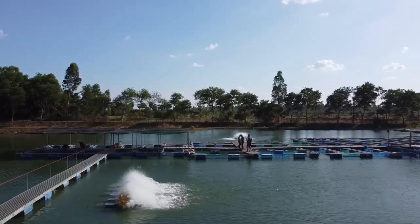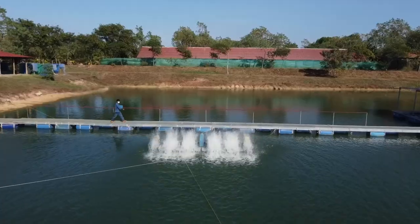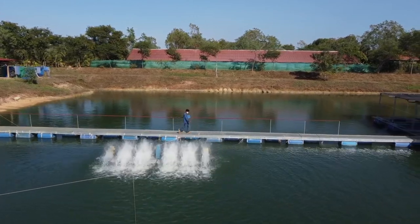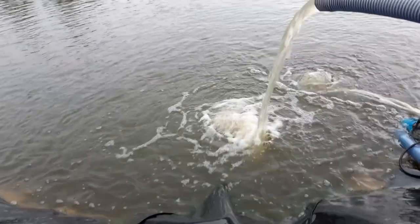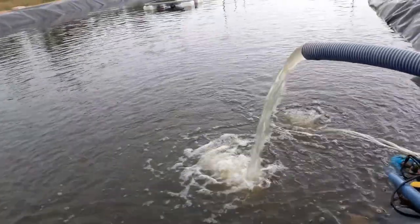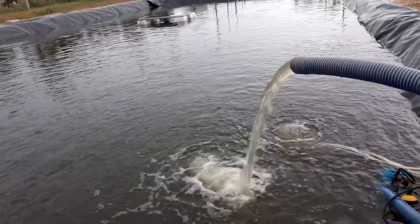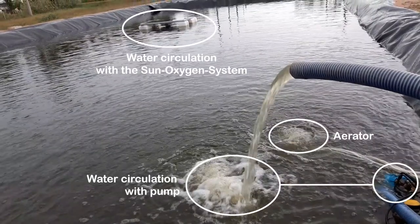The more it splashes the better. This is because more oxygen can be dissolved in the water when its surface area is higher compared to when it would not be splashed around. It should be noted that if you are circulating the water with a pump, the pump should not be at the bottom of the pond because it will take the sludge from the bottom and bring it to the surface, which will further increase the oxygen depletion in the pond.